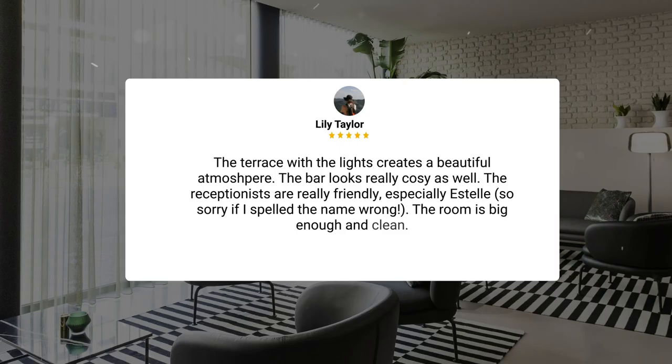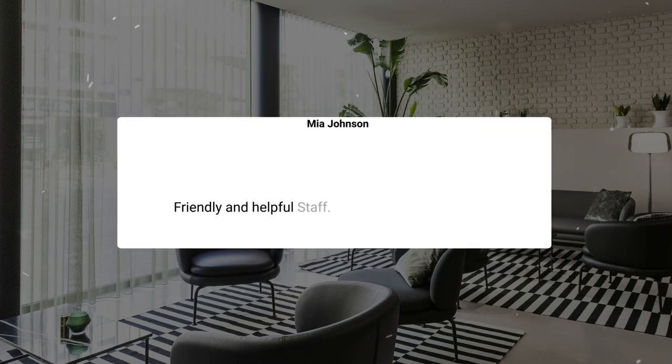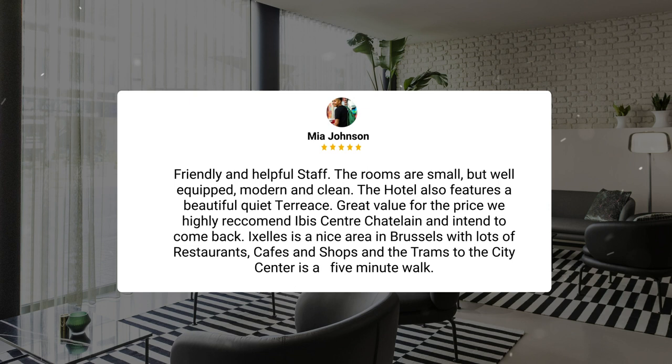Here's what other travelers have to say about this hotel. The terrace with the lights creates a beautiful atmosphere. The bar looks really cozy as well. The receptionists are really friendly, especially Estelle. The room is big enough and clean. The rooms are small but well-equipped, modern and clean. The hotel also features a beautiful quiet terrace. Great value for the price — we highly recommend IBIS Centre Chatelain and intend to come back.